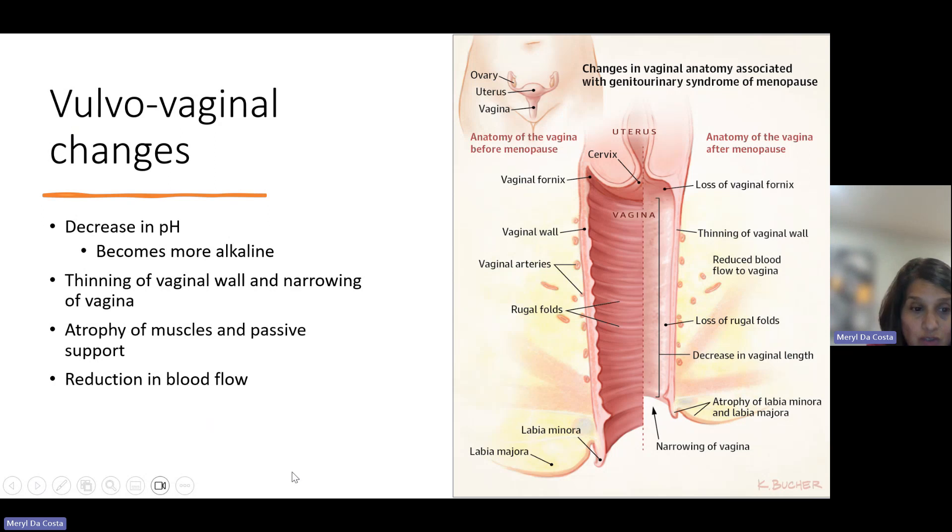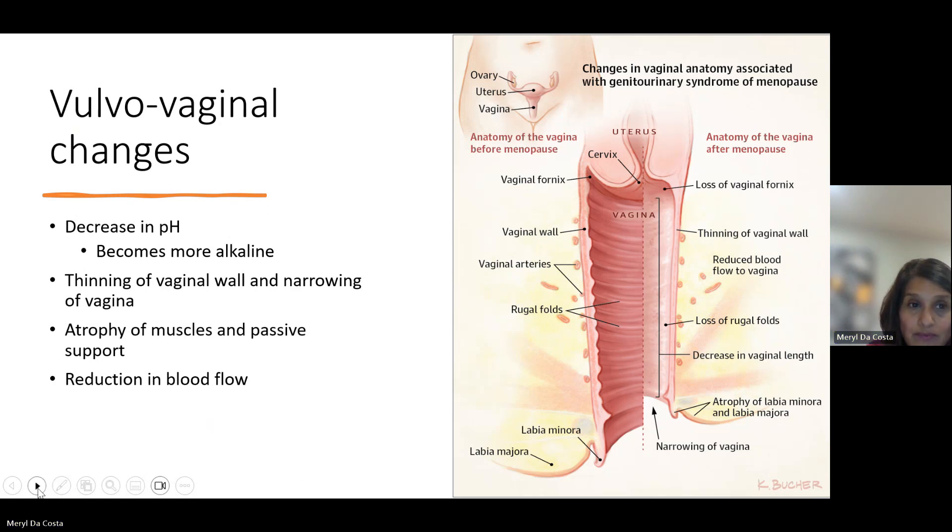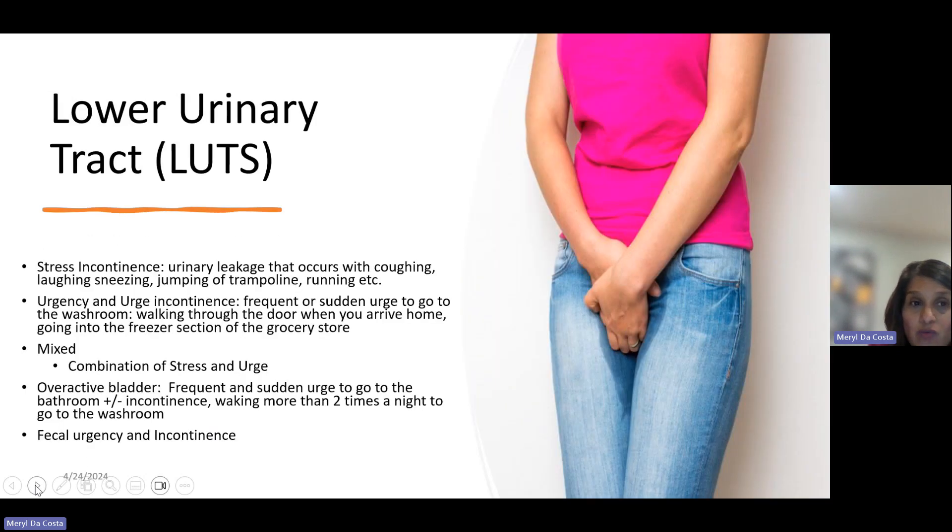In terms of changes in the bladder, the bladder itself becomes less elastic, its ability to provide tension or closure decreases, and it becomes more sensitive — leading to increased frequency and urgency. The urethral sphincter, the muscle that closes off that passage, also loses strength — losing about 2% per year after age 30. So it's really important to be working out those muscles.